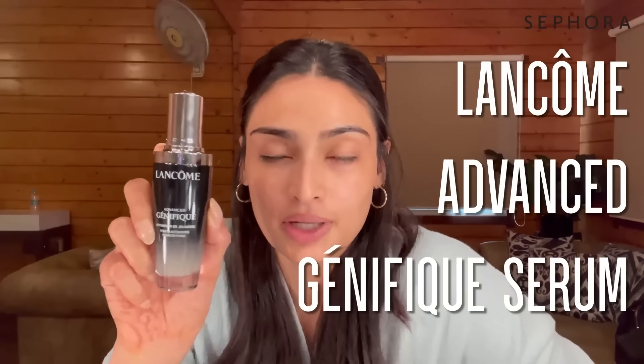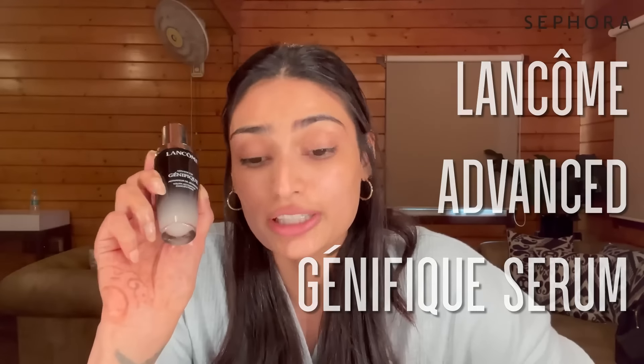Step two is the Lancôme Génifique Serum — a lot of you have seen me use this because I swear by it. It's extremely lightweight and the texture is really nice on the skin; it doesn't feel heavy or sticky. My skin is really dry and flaky, especially during winter, and this product makes it firm, strengthens the elasticity, and leaves it feeling hydrated and plump.